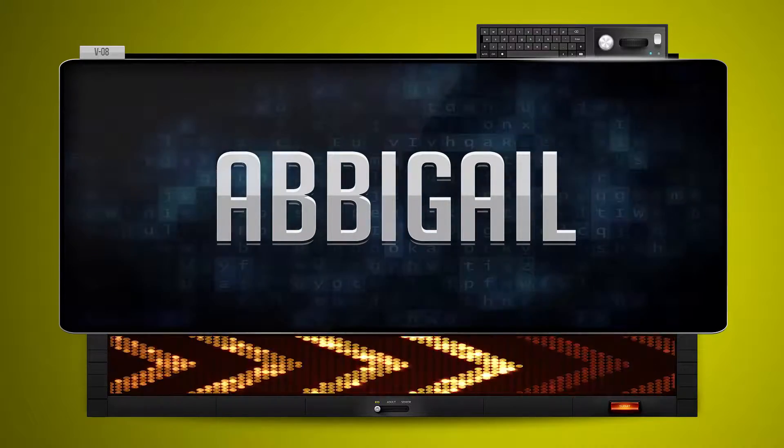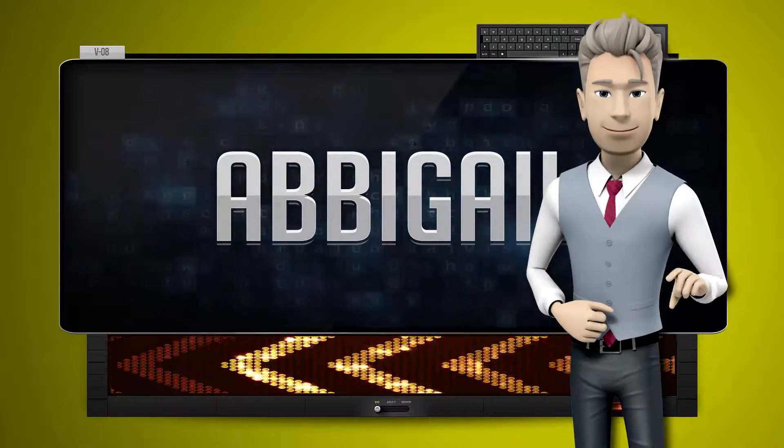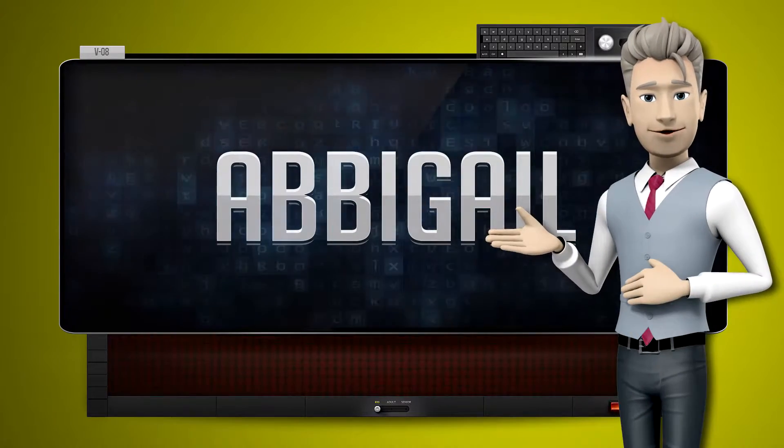And how do you say that backwards? One more time. Let's pay close attention.